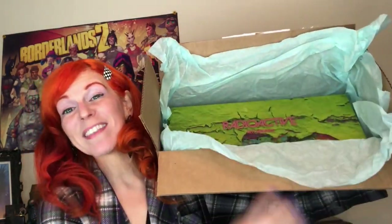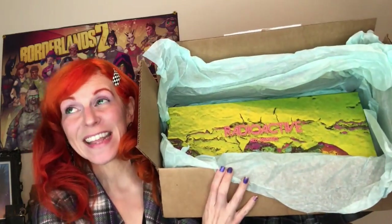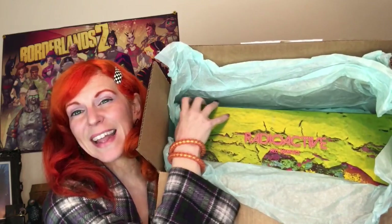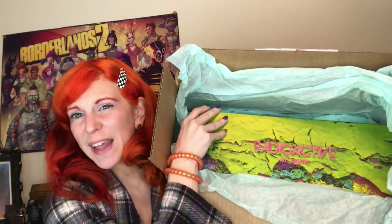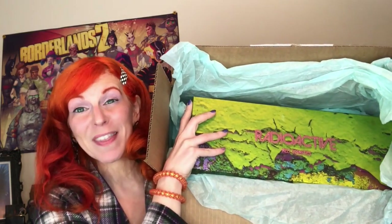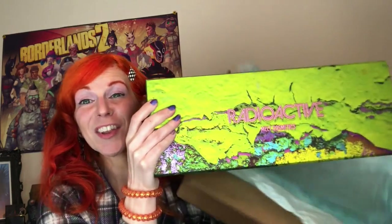This has been sitting on my kitchen table since yesterday evening. I got this kind of late in the day and I felt like it was too late to start filming, so I've been itching to get into this. It's about seven o'clock in the morning as I'm filming this because I could not wait. Look at this collection.